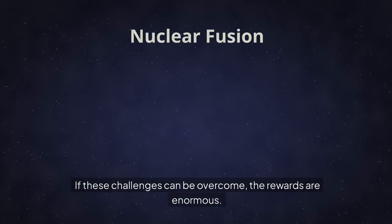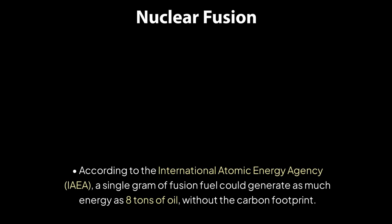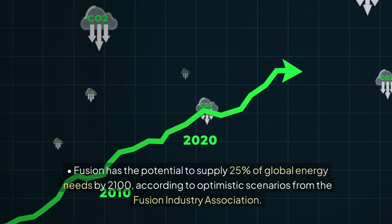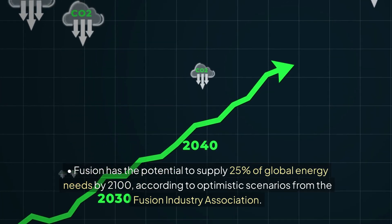If these challenges can be overcome, the rewards are enormous. Fusion could provide a nearly inexhaustible supply of clean energy, reduce greenhouse gas emissions, and transform energy economics. According to the International Atomic Energy Agency, a single gram of fusion fuel could generate as much energy as 8 tons of oil without the carbon footprint. Fusion has the potential to supply 25% of global energy needs by 2100, according to optimistic scenarios from the Fusion Industry Association.